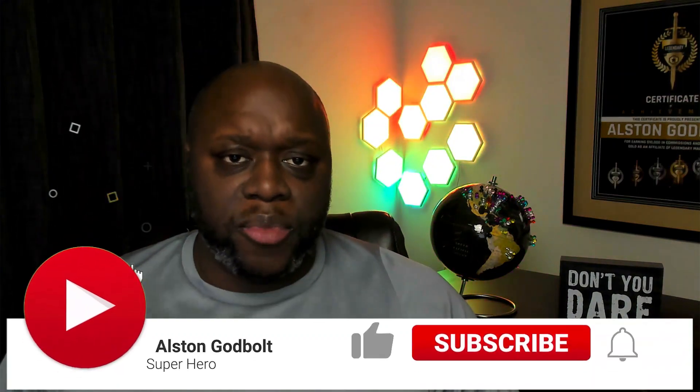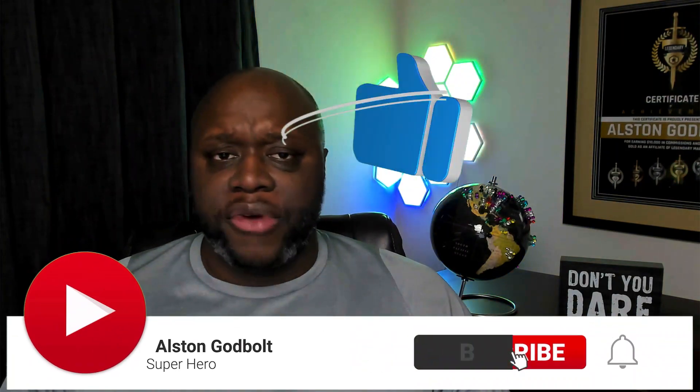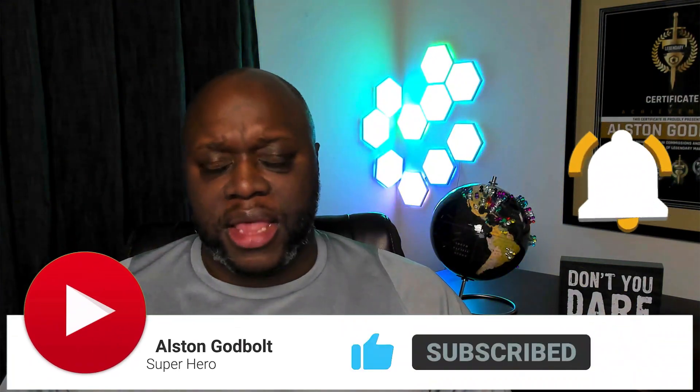My name is Austin Godbolt with austingodbolt.com — I create content to actually help you make money online and not just to put money into my own pockets. If you want to be added to the globe, simply comment below with your city, state, province, or country. Now, one of the best ways to start affiliate marketing is with a blog, but writing blogs takes a long time and can be challenging — and this website claims to take care of everything for us.